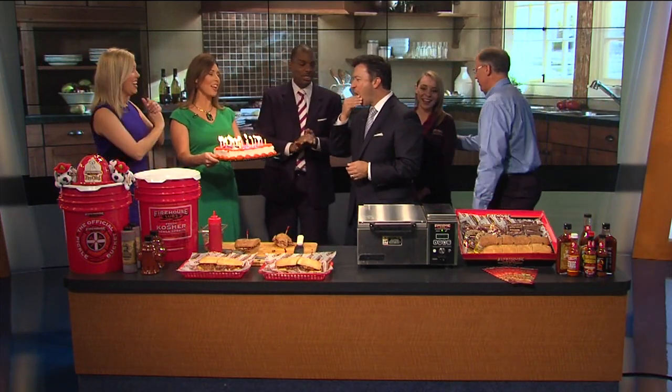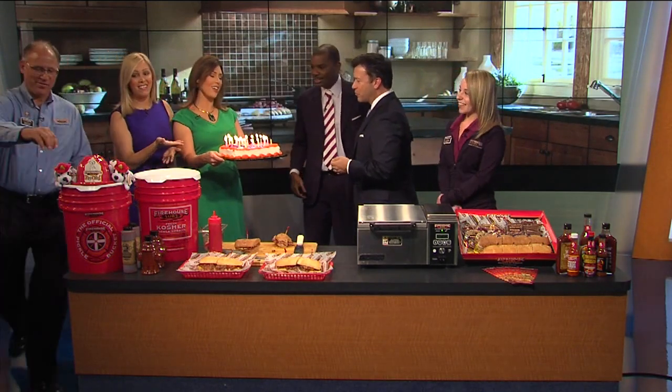Well, hold on a second here — Happy birthday to you! Happy birthday to you! Happy birthday, dear Jeff! Thank you, buddy!